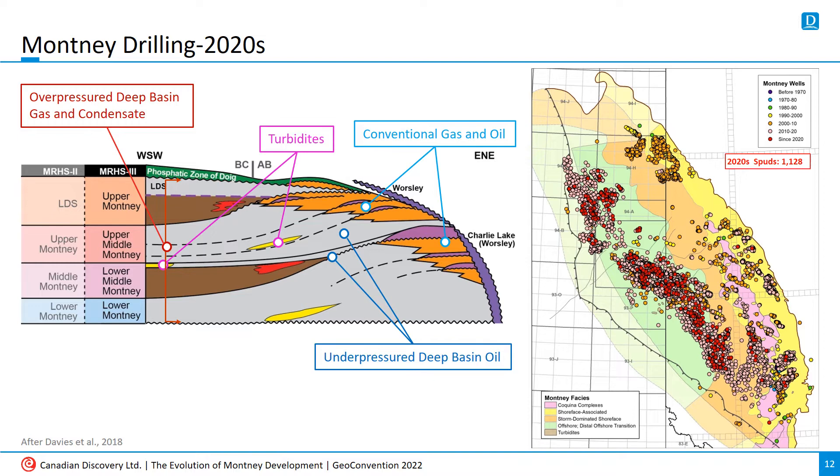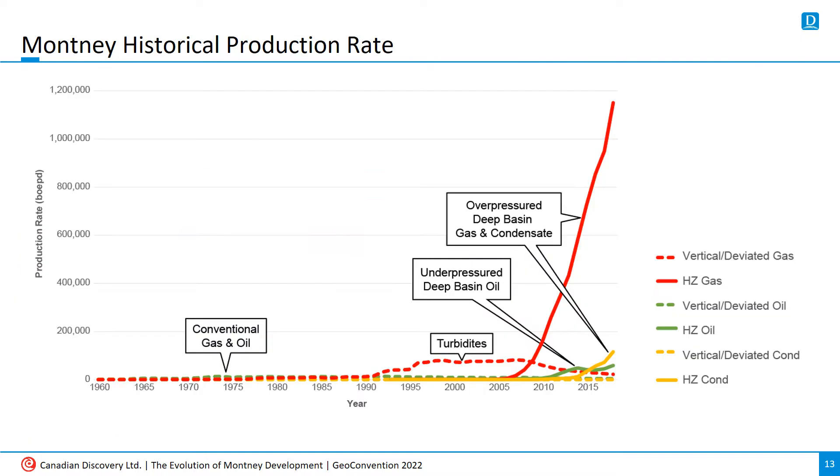So what have all these wells been putting out since the beginning of development? This is the total daily production rate from the Montney over the last 60 years. The first 30 years or so were pretty consistent, with no appreciable increases until the turbidite play came on in the 1990s. Once horizontal drilling took off and well counts jumped, Montney gas rate increased exponentially. Our latest data puts Montney gas production at approximately 1.5 million barrels of oil equivalent per day, oil production at 60,000 barrels per day, and condensate at 100,000 barrels per day.